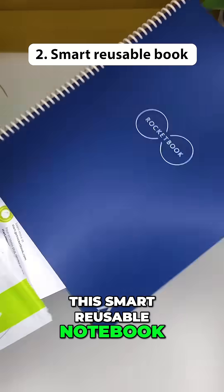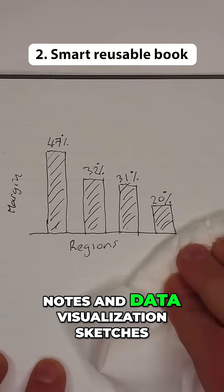This smart, reusable notebook makes it easy to capture and digitize your notes and data visualization sketches.